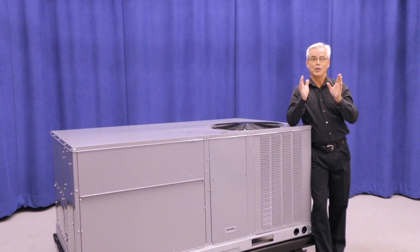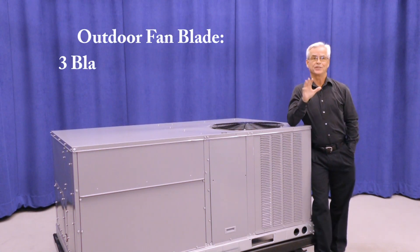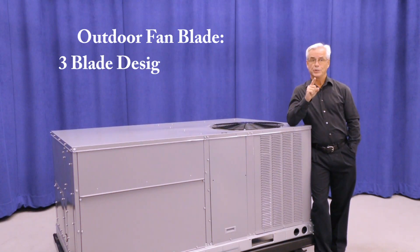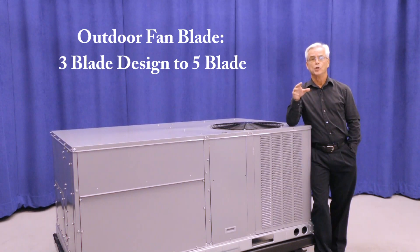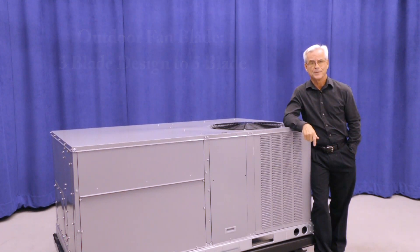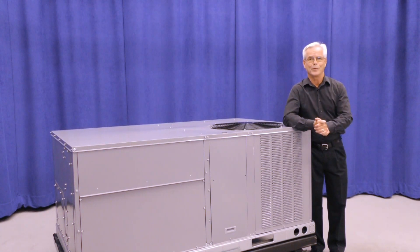Something else to mention is the actual outdoor fan blade. We will be going to a new 5-blade design using high-impact composite material, instead of the 3-blade galvalume design we've had in the past. This, along with the diameter increase, helps obtain better efficiencies with quiet operation.